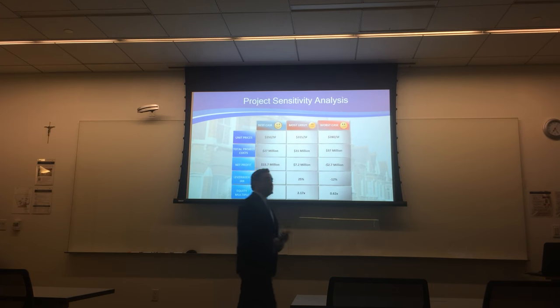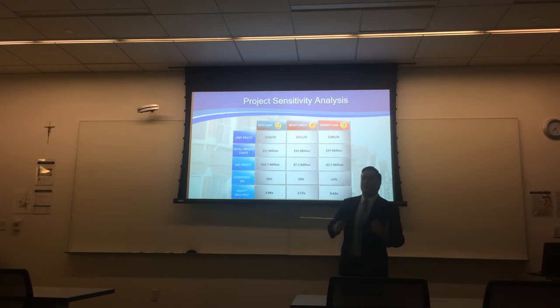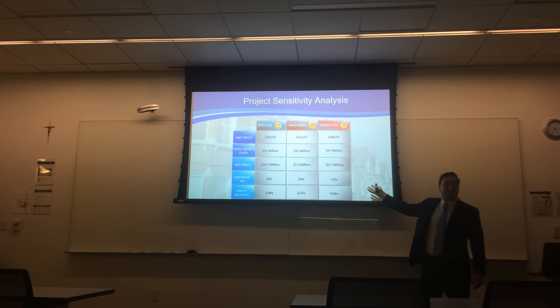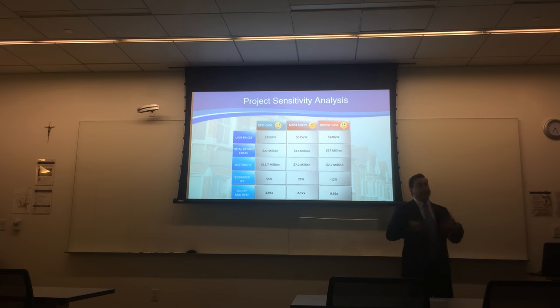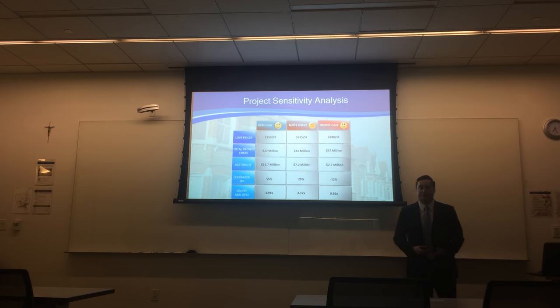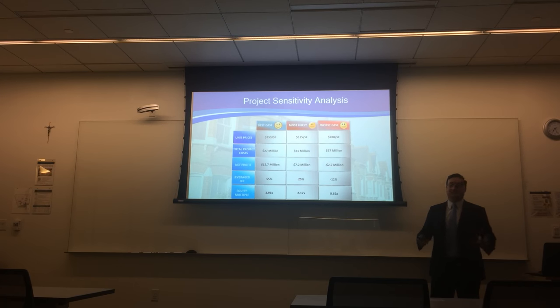The doctor asks: what if the Great Recession rears its ugly head again and the market tanks? In that case, the project will lose money to the tune of $2.7 million — a leveraged IRR of negative 12%. But that's only one side of the coin. What if the property outperforms? In a best-case scenario, the property will net $16 million at a 55% IRR. The doctors say that sounds pretty good — they're in.